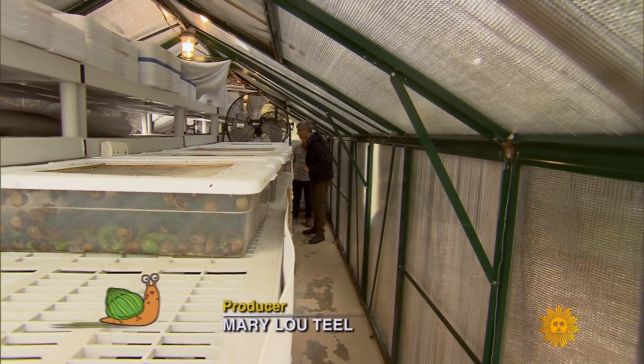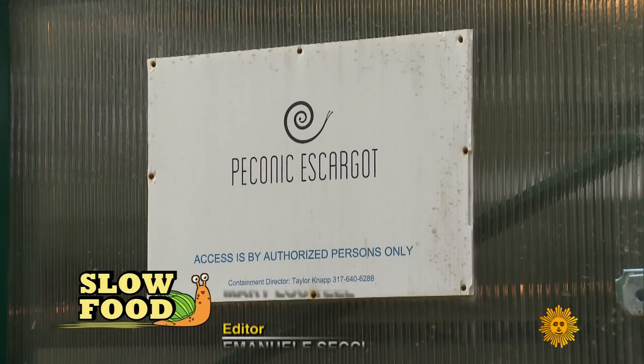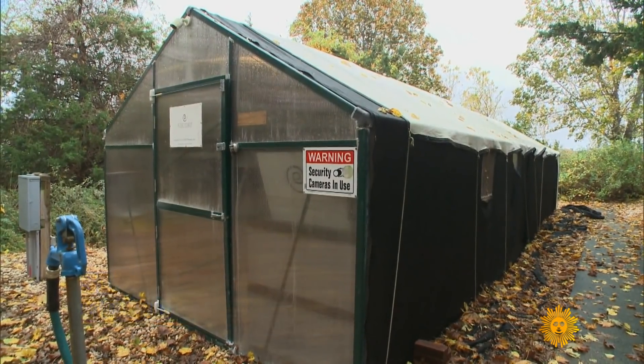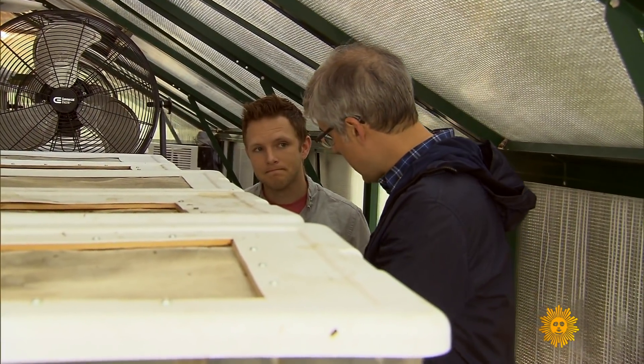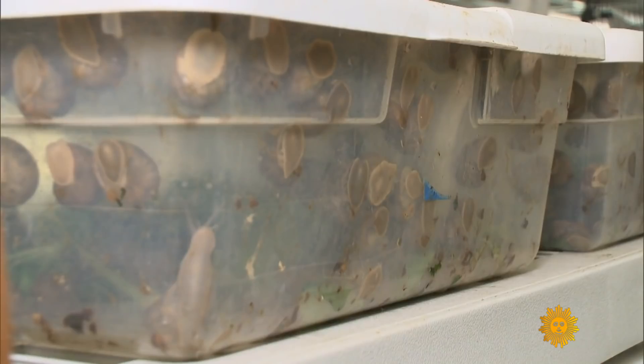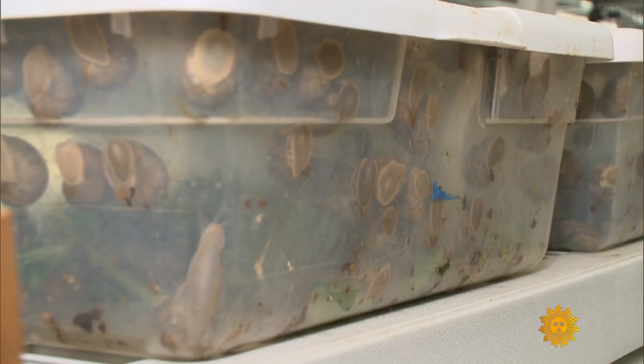We say it's a small farm, but a large snail farm. In fact, his is the largest snail farm in the country. To be fair, there are only two. How many snails in here? Right now it's about 50,000. We could probably fit another 50. Pretty extraordinary population density.